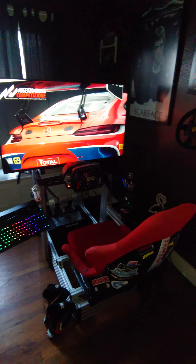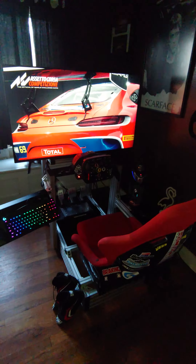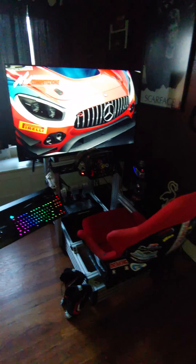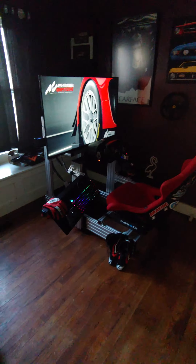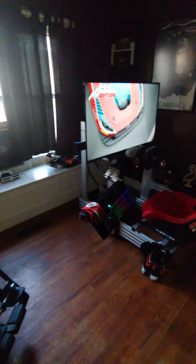If anybody's in the market to look at one of these, Advanced Sim Racing — they're out of Canada right now, but they have a facility in the US. COVID slowed them down from getting here, but some of this is actually US made, so I was really interested in checking them out and I'm glad I did.